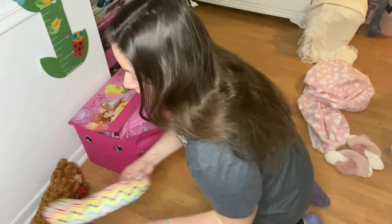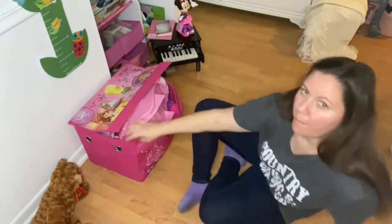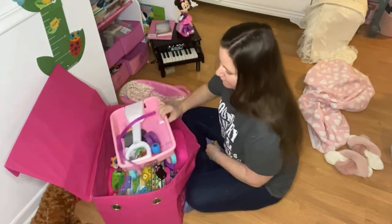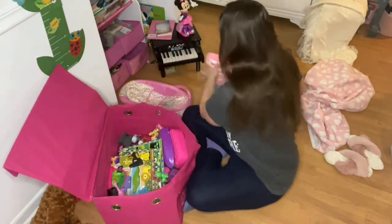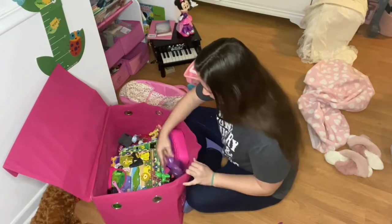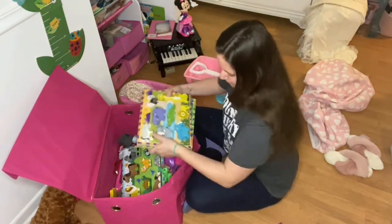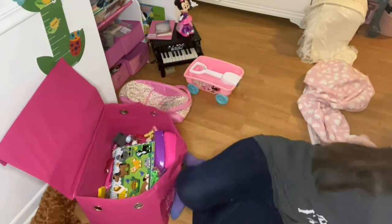Next I'm moving on to her chest, which is definitely a big mess as well. I'm going to sort everything out, organize it, and whatever is missing pieces or incomplete, I will throw away.